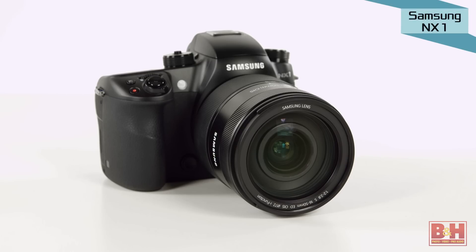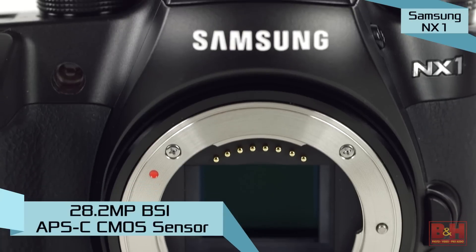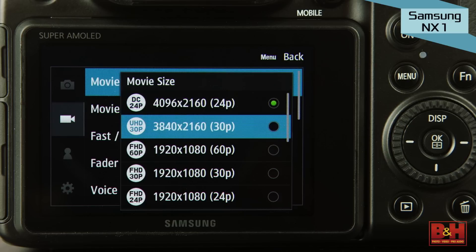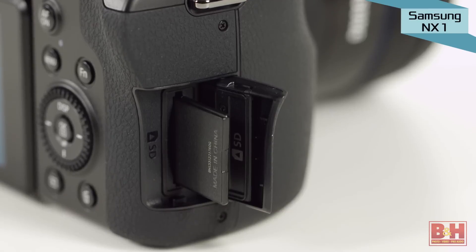I'll start with the Samsung NX1 since it's the newest release of the group. With a 28-megapixel backside illuminated APS-C size sensor, the NX1 leads the pack in sheer megapixel power. It can shoot DCI standard true 4K video at 24 frames per second — that's a resolution of 4096 by 2160 — and it can also capture consumer-friendly ultra HD at 3840 by 2160 at 30 frames per second, all internally to a UHS-1 or UHS-2 SD type memory card.